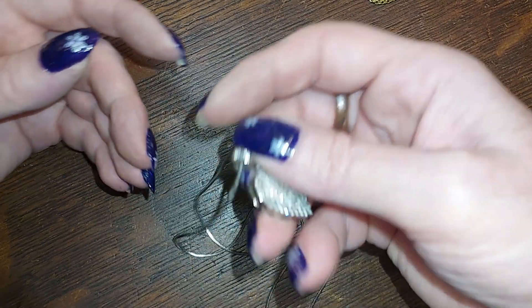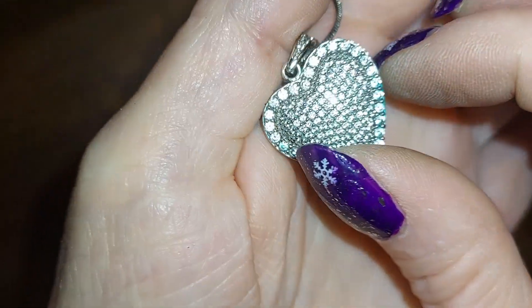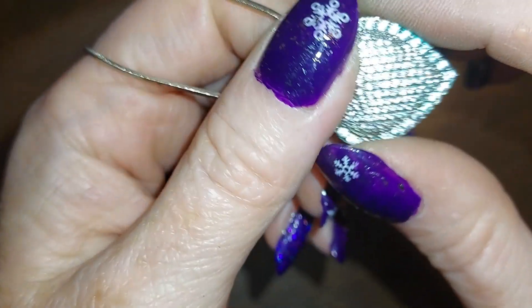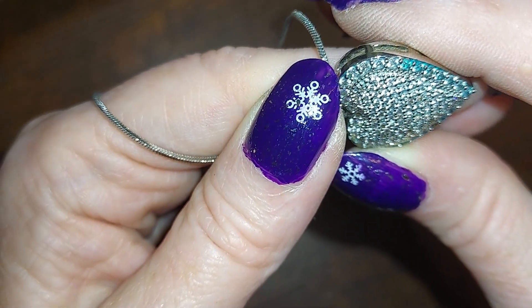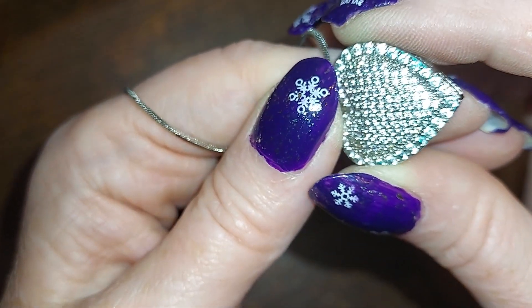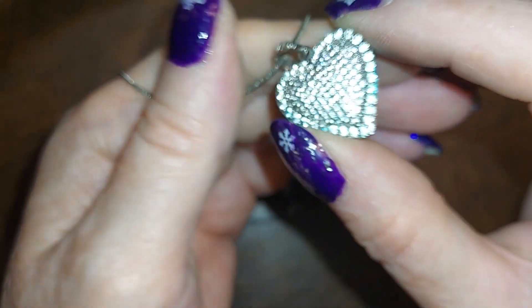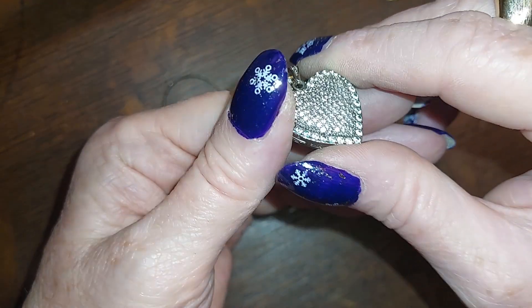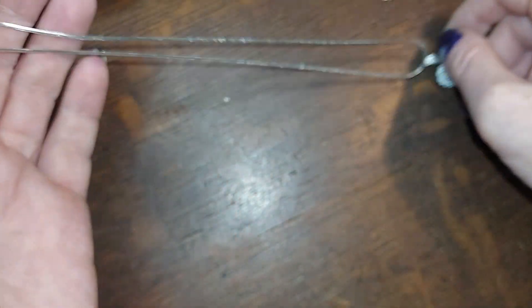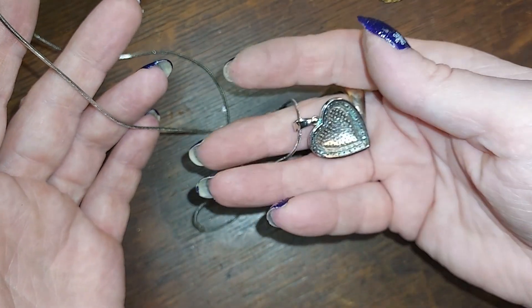This one is really cool — it's pave, very tiny little cut stones, and every single one of them is cut, little teeny tiny ones, so sparkly. I'm gonna do that for five. I think it's stainless steel.